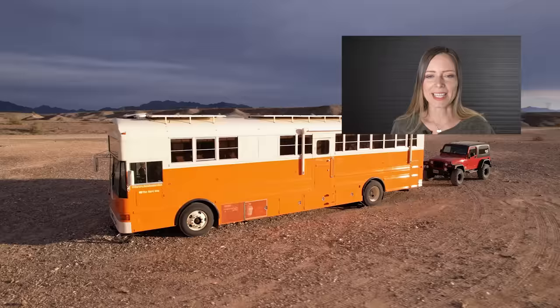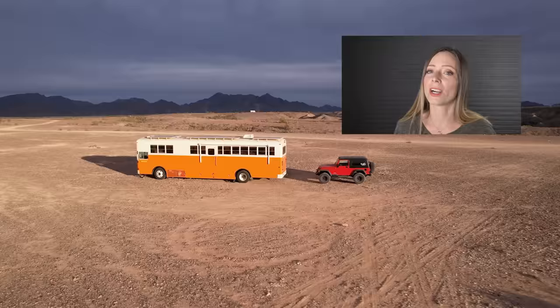Thanks for watching this week's video. If you'd like to see more schoolie tours, tiny homes, shipping containers, or other unique homes, make sure you check out my playlists and I will see you soon with another tiny or unique home tour.